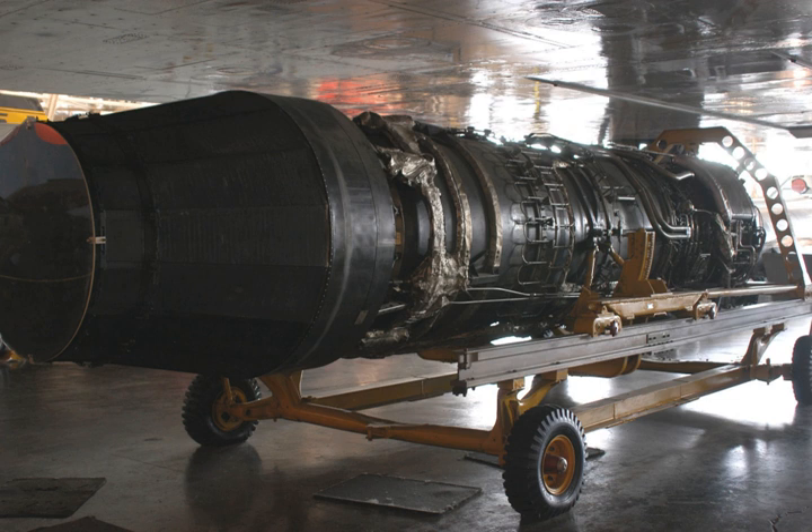The General Electric YJ-93 turbojet engine was designed as the power plant for both the North American XB-70 Valkyrie bomber and the North American XF-108 Rapier interceptor. The YJ-93 was a single-shaft axial flow turbojet with a variable stator compressor and a fully variable convergent-divergent exhaust nozzle. The maximum sea-level thrust was 28,800 lbf (128 kN).